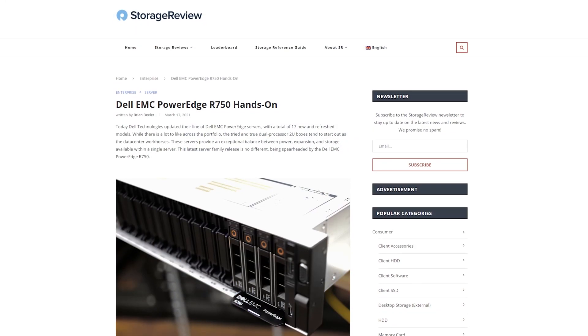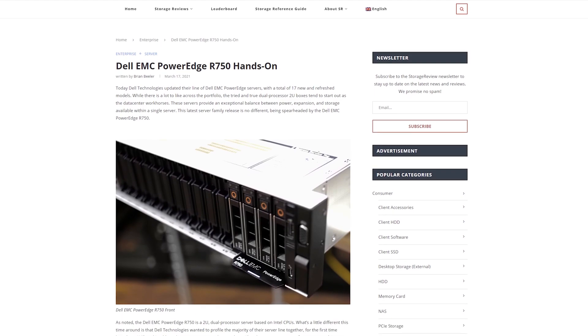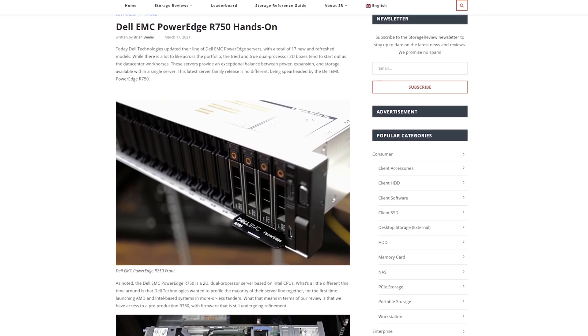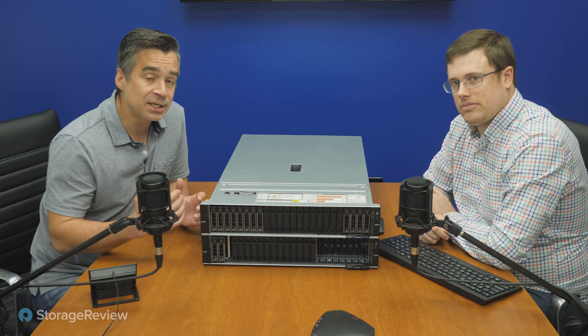Be that as it may, we do have an R750. We did a deep dive on the system and got as close as we legally could to the edge in terms of what we could share about the capabilities. We're still a little bit away from being able to show performance results — that won't happen until May when the server hits GA. Until then, with Intel's launch, we can show you some of the things that we think are really neat about the system.